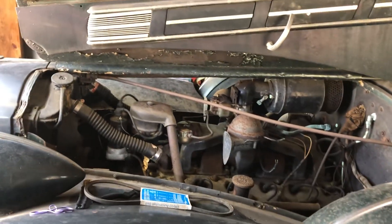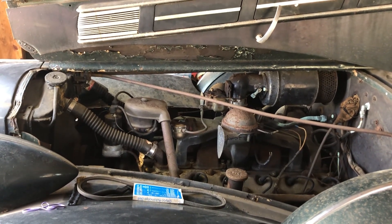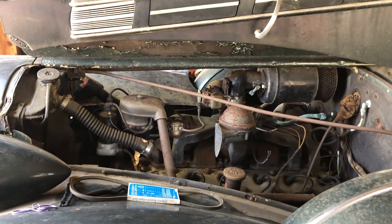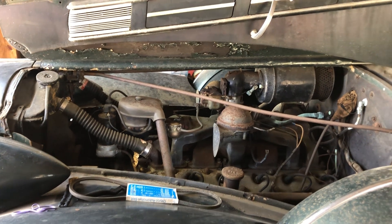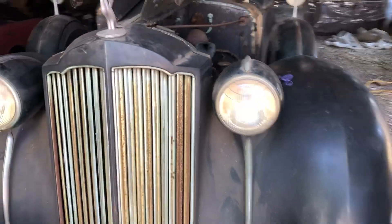I happen to have two new heads, plus a new rebuilt distributor and a choke pull-off, so all the mechanical components are here with the car. The gentleman who owned it was seriously going to restore it, but he passed. The body is really straight — of course it needs a restoration, as you can see.